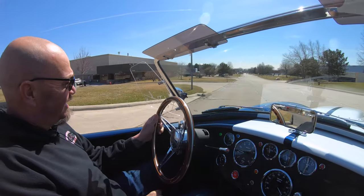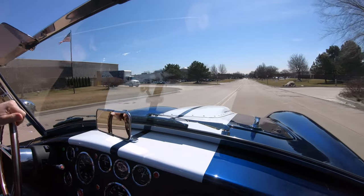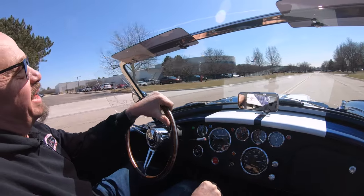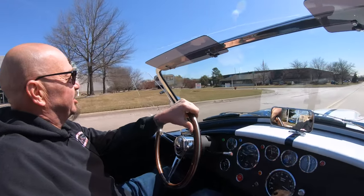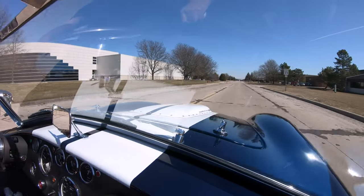All right guys, let's take this Cobra for a ride. Mr. Roush making the power. I just love the way these babies sound, especially when you get out on the expressway, get them wound up — just a blast to drive. I've always said it's kind of like driving a go-kart on the road.